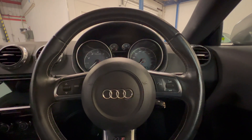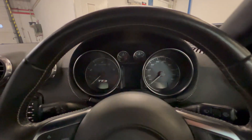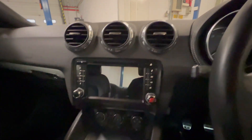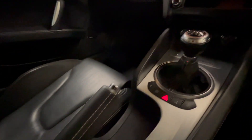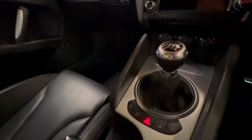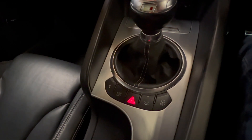View from the driver's seat — we've got the flat bottom, leather-bound, multi-function steering wheel. I'll show you everything turned on in just a second, but as mentioned it's in really good condition in here. We've got the button there for the magnetic ride, or mag ride, suspension.